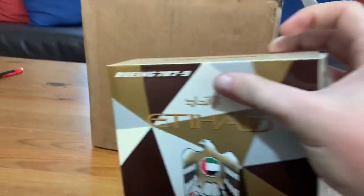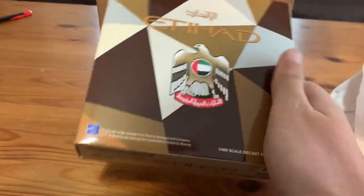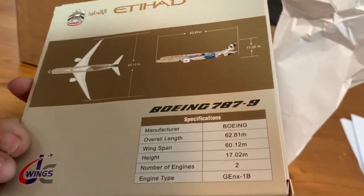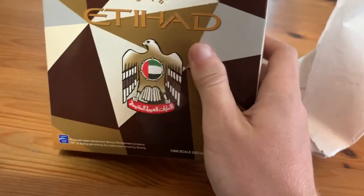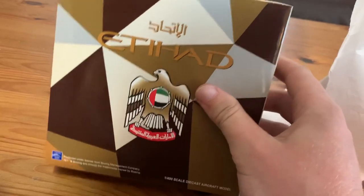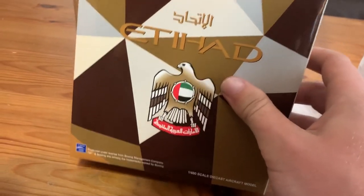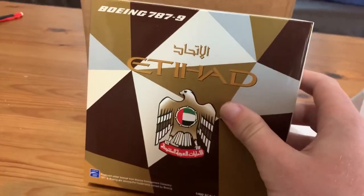First off here, you might have saw it on Instagram, but right here is the Etihad Airways 787-9 in the Choose the USA livery. I actually just got a second one of these. The one I previously got was actually for my birthday, but it was on back order. So when this one came in, it got shipped out from another site and I had no idea. So now I have two.